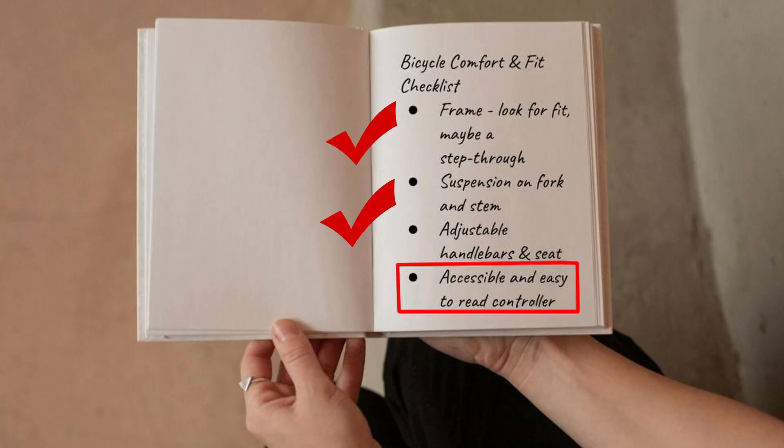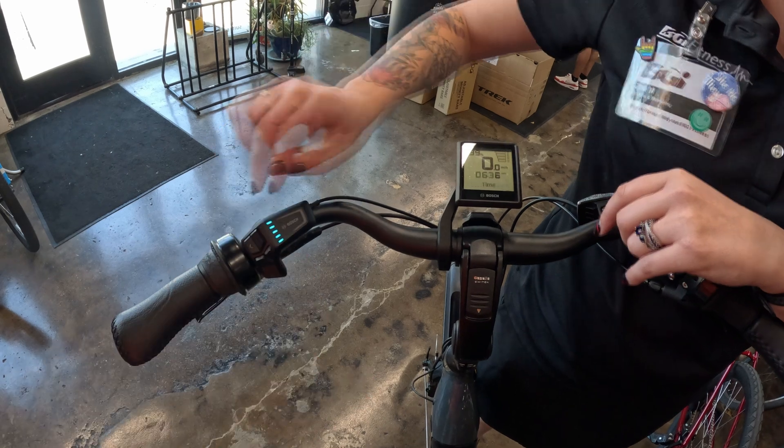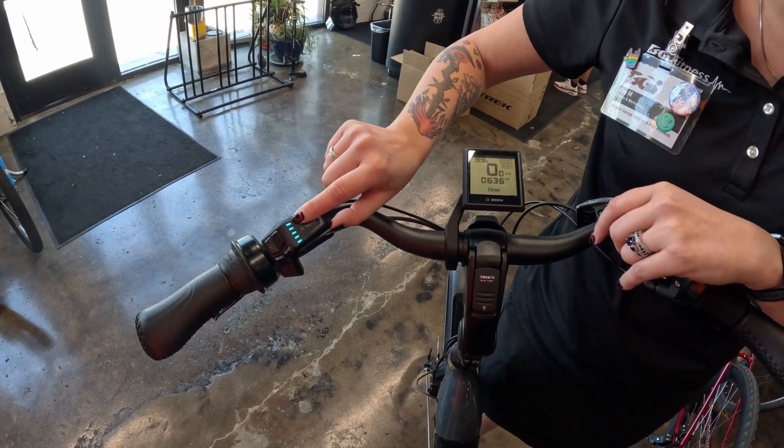Finally, ensure the controller is within easy reach while riding, and that the display remains clear and visible, even in bright sunlight.